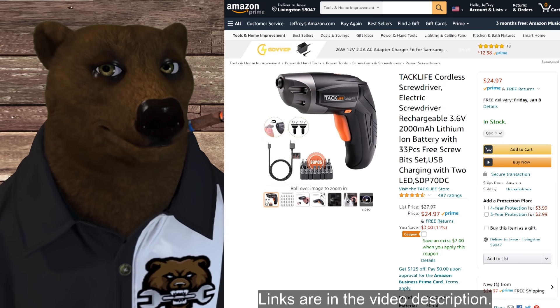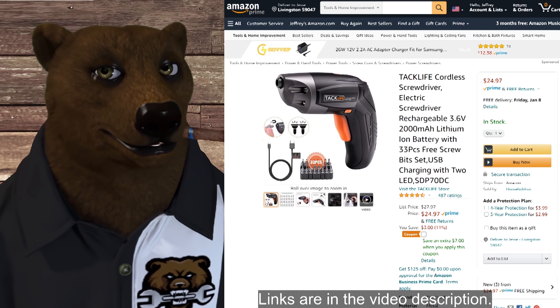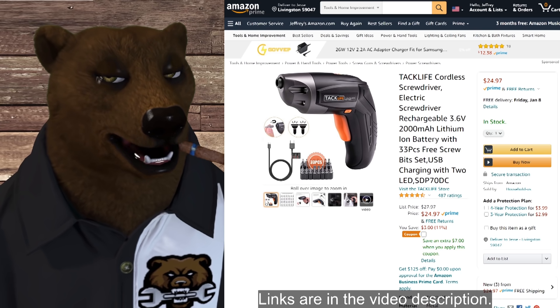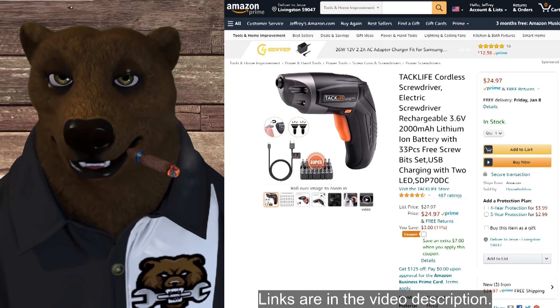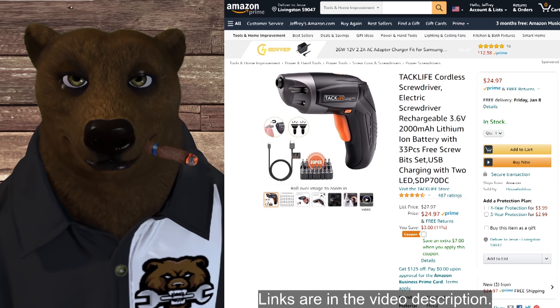Next we've got the Tacklife cordless electric screwdriver. This thing is normally $25, and our coupon code takes 45% off and drops it down to $14.29.